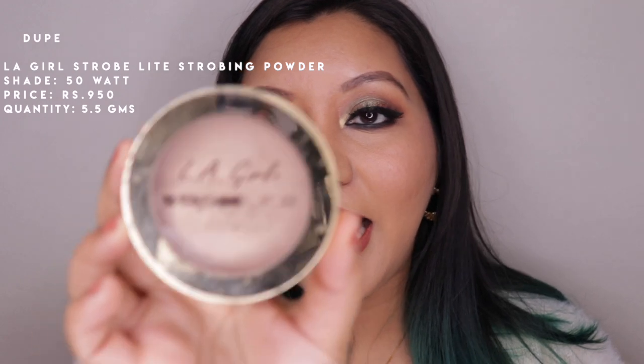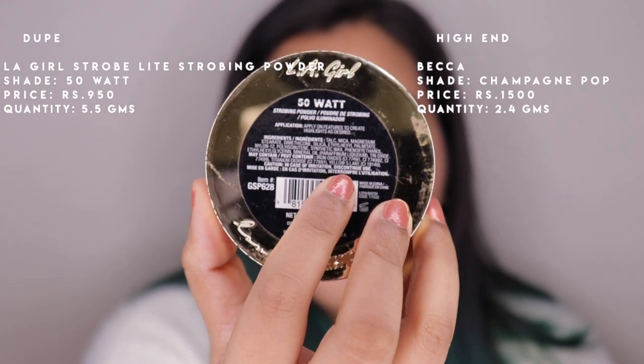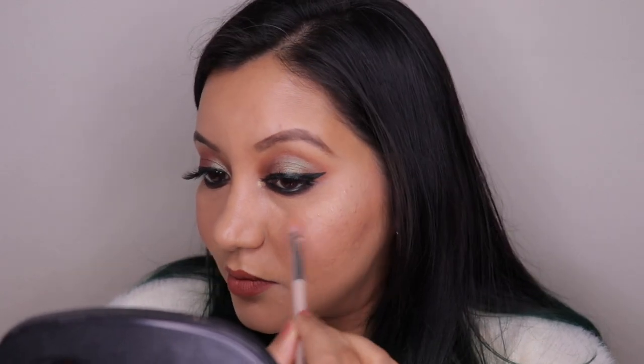For the comparison swatches I'm going from highest to lowest pricing. The first and highest priced is the L.A. Girl Strobe Light Strobing Powder in the shade 50 Watt, priced at 950 rupees for 5.5 grams of product. I'm going to take a clean brush, go over lightly, and tap off the excess. This side is the L.A. Girl and this side is the BECCA Champagne Pop.